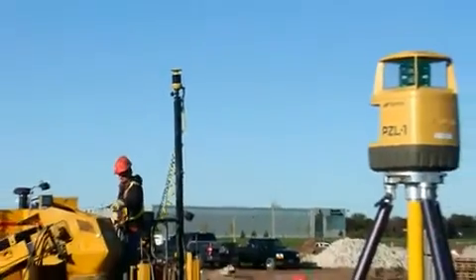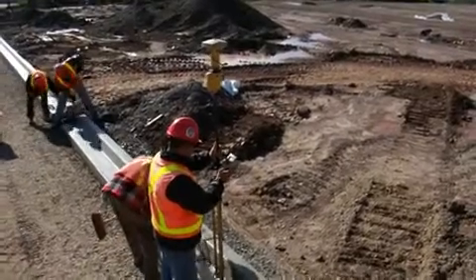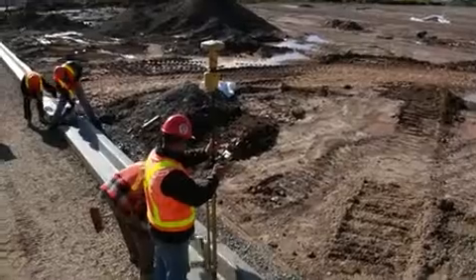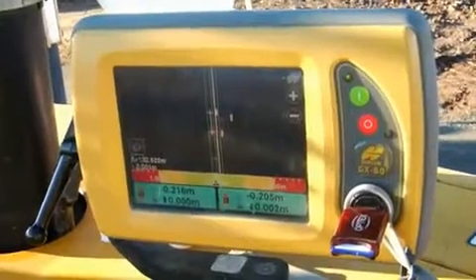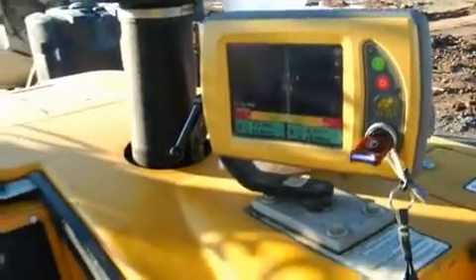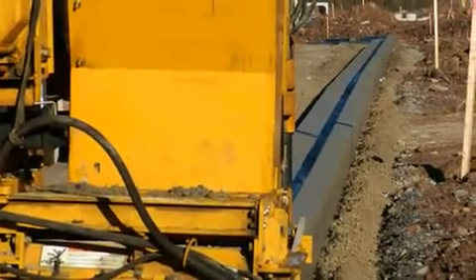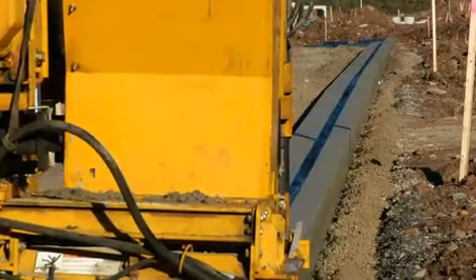I think this is job number seven or eight. And I don't want to jinx myself, but things are going as smooth as they can get. We can work hand-in-hand with the people building the roads. They're all on the same system, and it makes it a lot easier to share that information. We can download it instantaneously and we're up and going same day. Once you learn the system, it's incredible how quick you can go. The GPS system is about one and a half times to two times quicker than string line. It looks like you're moving at a slow pace, but by the end of the day you've accomplished so much more.